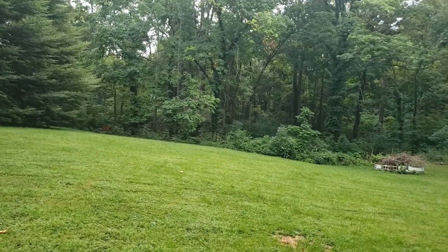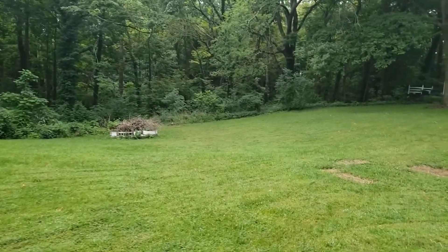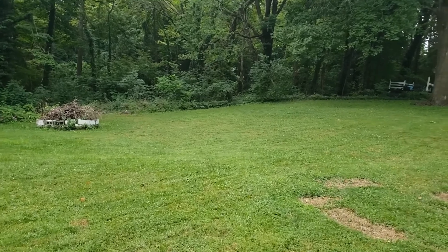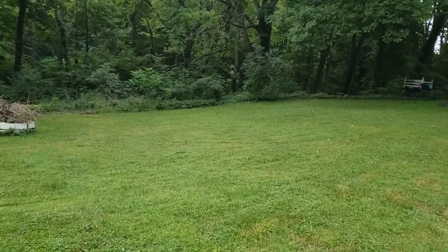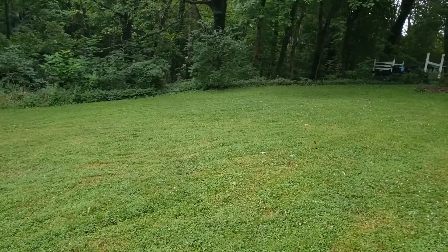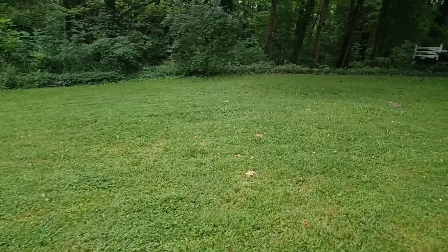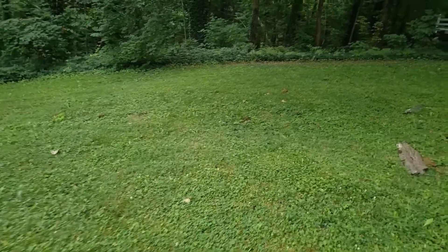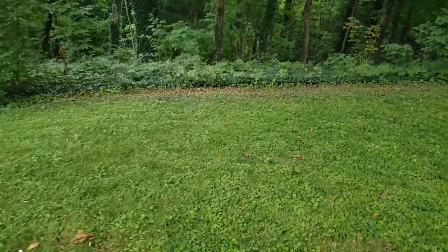I'll just be quiet and let you hear the sounds of the morning. Other than someone working on something — it's okay. We can still hear the birds and the crickets.